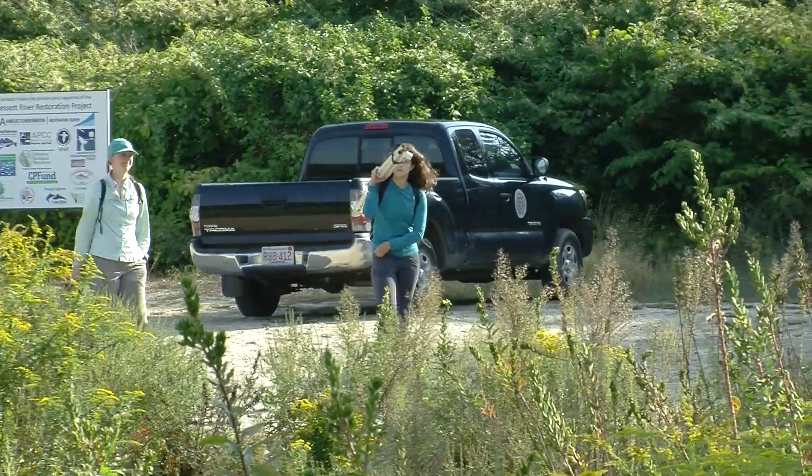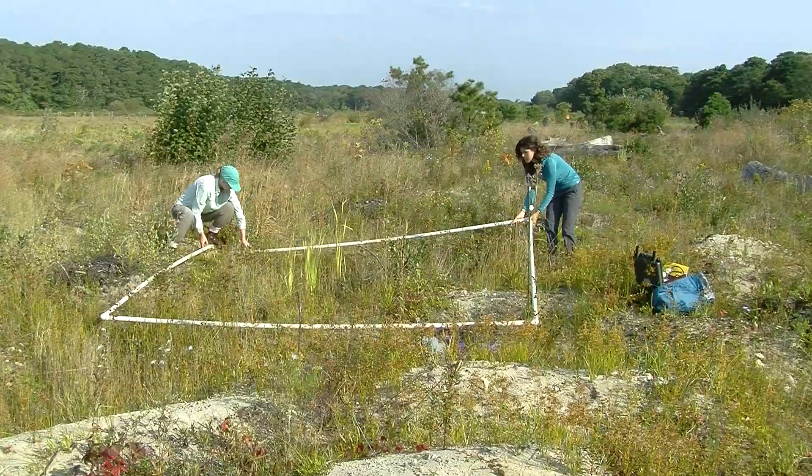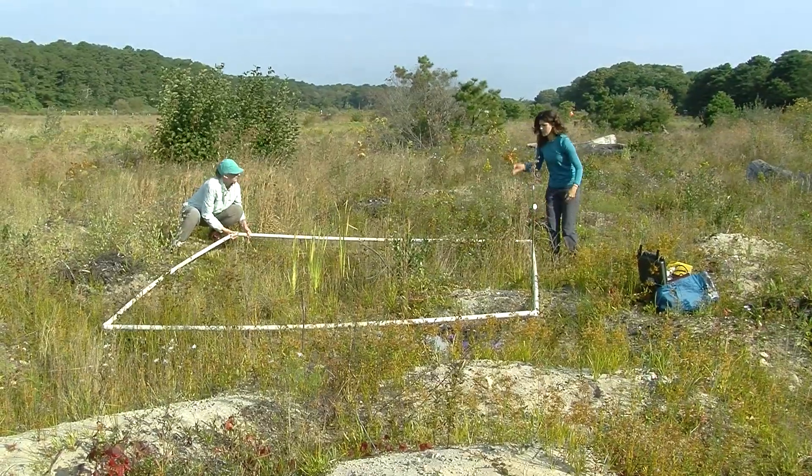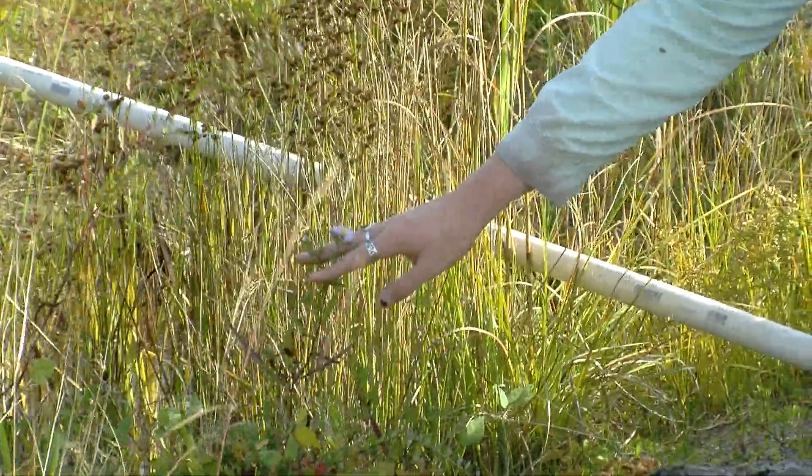One of the studies that I've been directing on the Kunimesit River is to study the plants that were there before and after the restoration. Before this was dug up and actively restored, we established forty 3-by-3-meter quadrats, and we recorded in these quadrats the species of plants and the coverage of each plant.